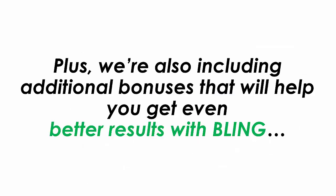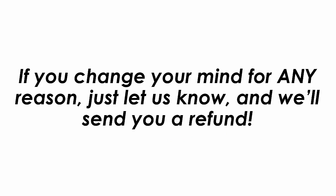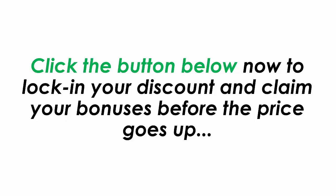Plus, we are also including additional bonuses that will get you even better results with Bling. And we are giving you a full 365 days to make sure this works for you — that's right, a full year. If you change your mind for any reason at all, just let us know and we will send you a refund. If you are tired of struggling to get results online and you are looking for an easy way to get a tidal wave of traffic for free, then you need to get your hands on Bling right now. Click the buy now button below to lock in your discount and claim your bonuses before the price goes up.